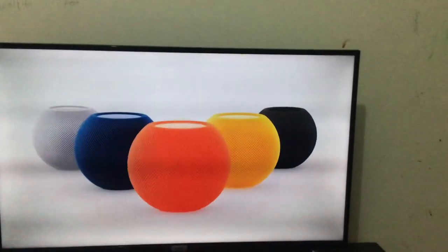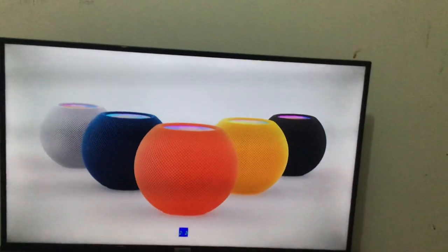I wonder what the model is this time. Now there's three, four colors. Three colors are active. Now there's five colors. I'll stop when you hear the name. Five colors.